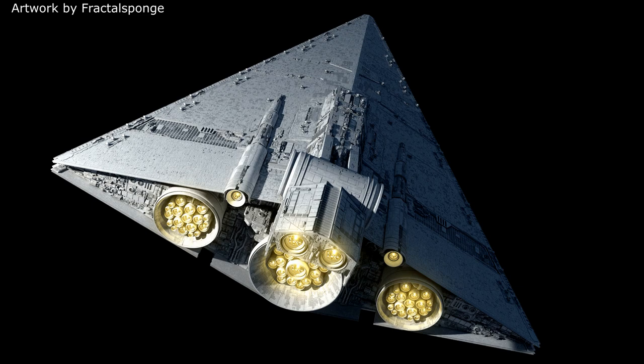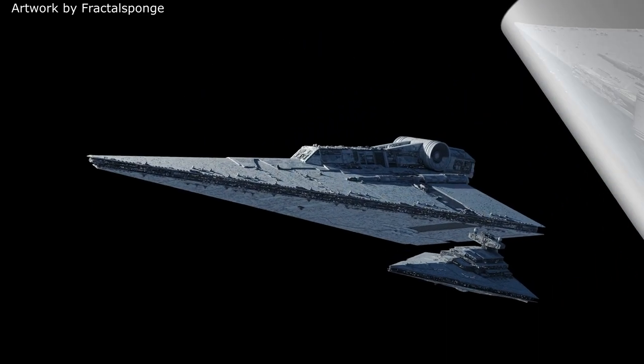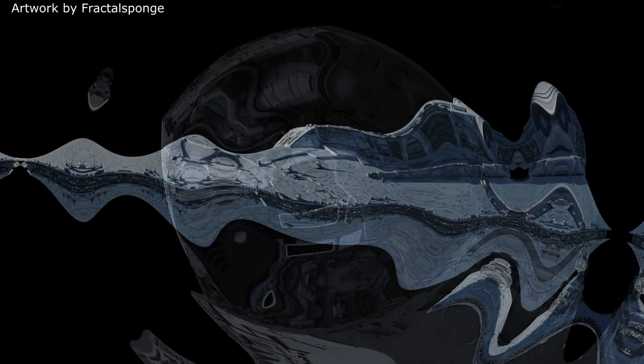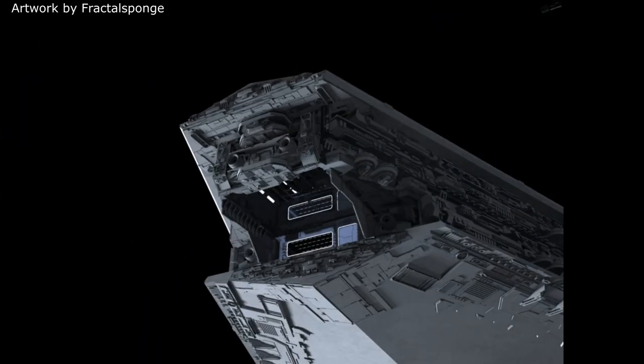The Praetor Mark II also comes with a hangar bay, but unlike other ships from the Star Destroyer family who had their hangars on the underside of the ship, the Praetor had its hangar up front in the nose. Although its size wasn't much bigger than that of a Star Destroyer's hangar, it could still carry some 120 fighters as well as a number of shuttles and walkers.